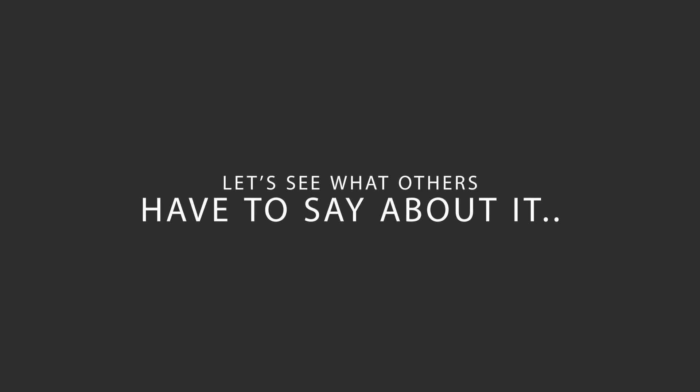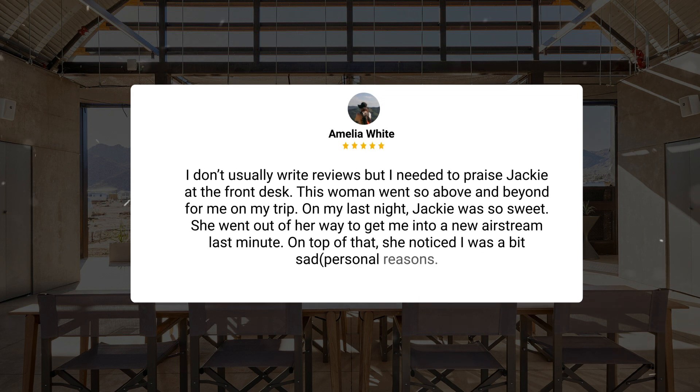Here's what other travelers have to say about this hotel. I don't usually write reviews, but I needed to praise Jackie at the front desk. This woman went so above and beyond for me on my trip. On my last night, Jackie was so sweet — she went out of her way to get me into a new Airstream last minute. On top of that, she noticed I was a bit sad, for personal reasons.